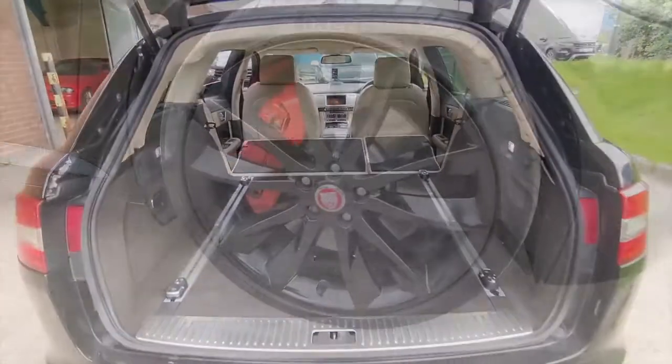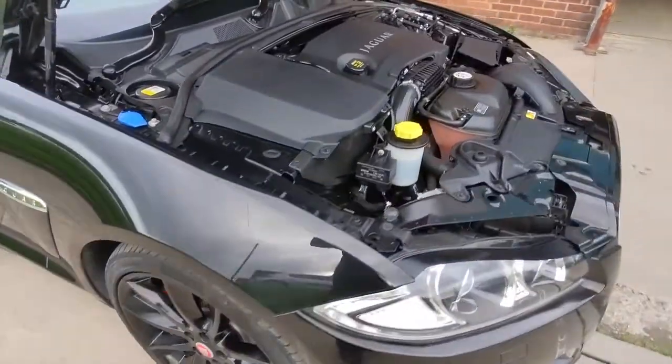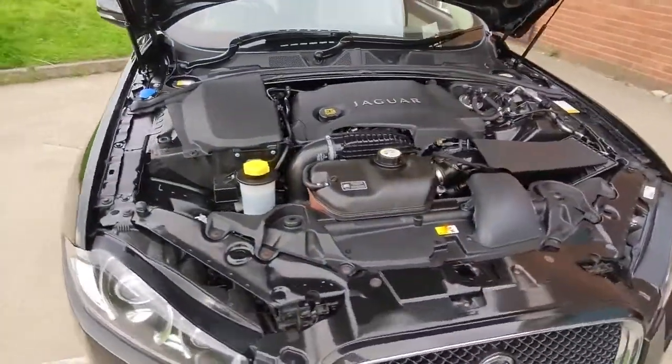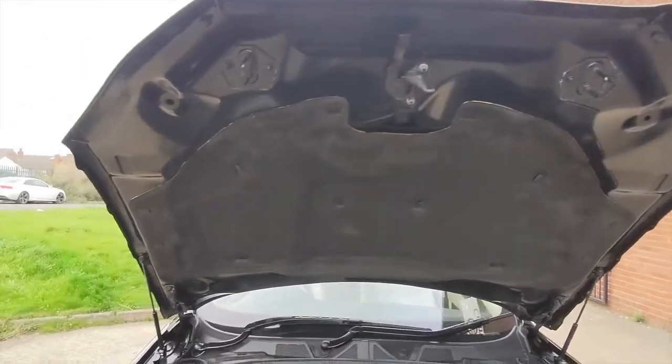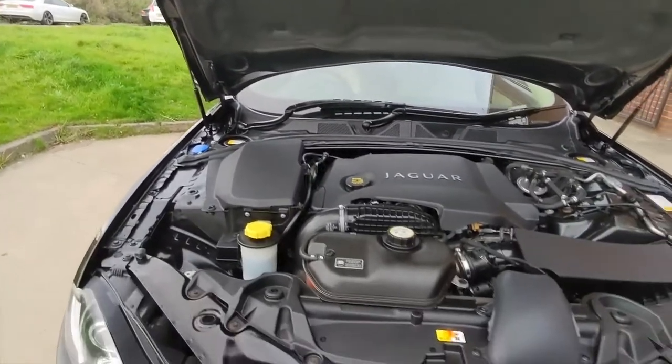The car also comes with those lovely 20 inch alloy wheels, but just look how clean this car is under the bonnet. It also comes with its service history, so the only thing this car needs is a test drive — and hopefully we'll see you very soon in order to do that.